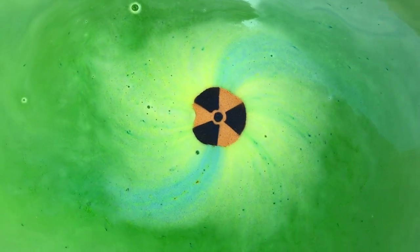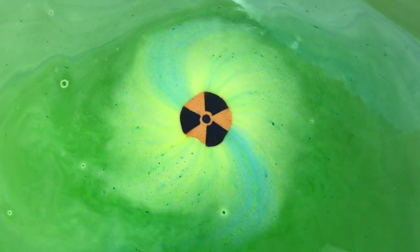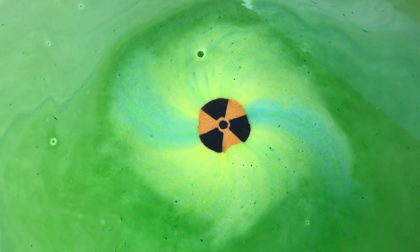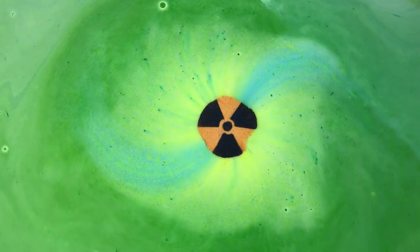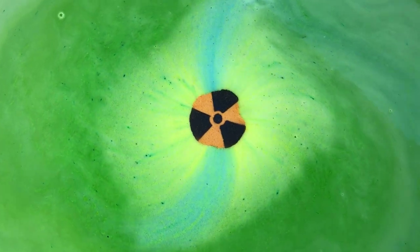That is so pretty. That's really cool — I like it. I wasn't expecting to see a little bit of blue in there. I knew that it had green in it. I love it.